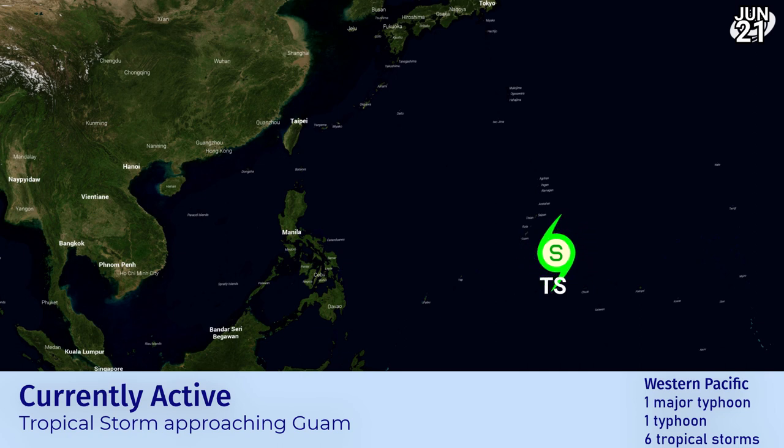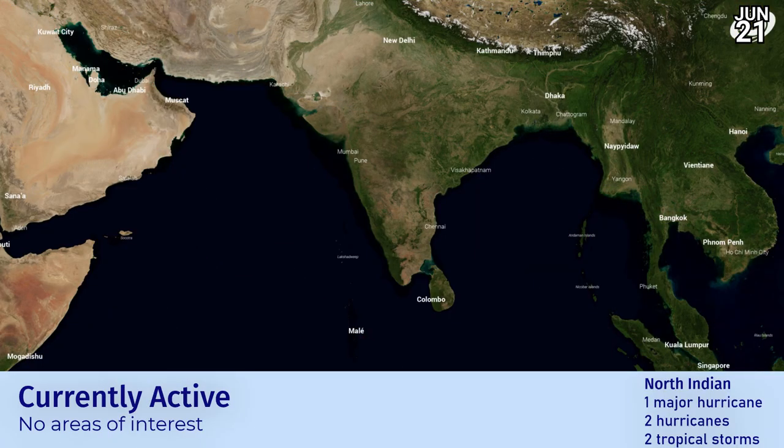A tropical storm has formed — a rather compact one — approaching Guam right now in the western Pacific. This hasn't been recognised officially yet, but it's looking very good on satellite imagery, with a clear centre of circulation and convection firing, probably at least 40 miles per hour.